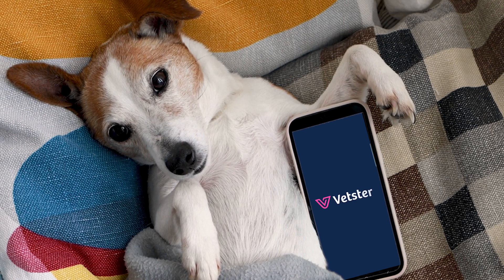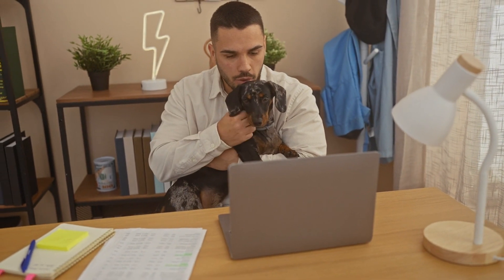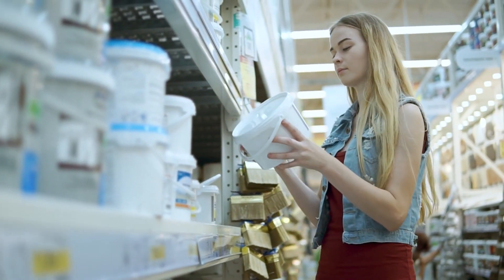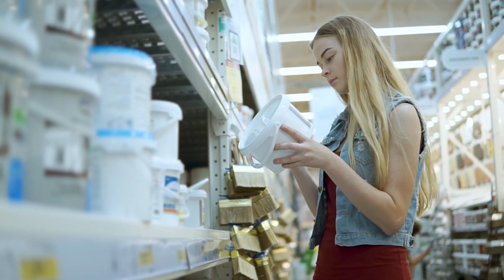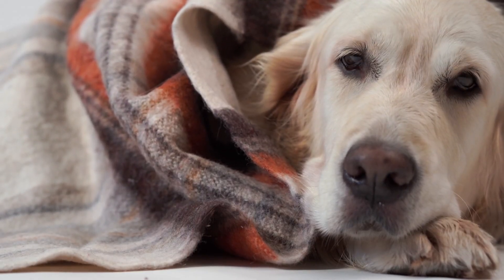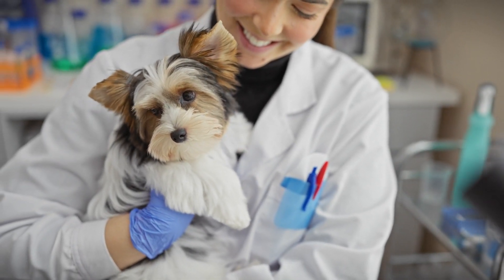With Vetster, you can connect with a licensed veterinarian online to ensure your dog is receiving the best care possible, all from the comfort of your home. Avoid trendy natural remedies which claim to deworm dogs — these products haven't been proven effective and may even be unsafe. For reliable results, it's always best to stick with veterinarian-approved treatments.